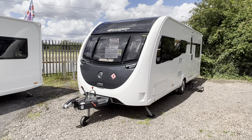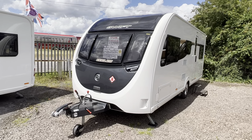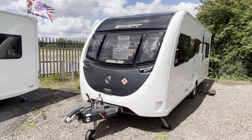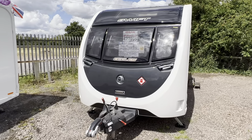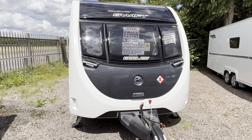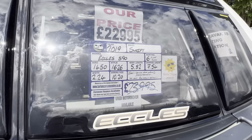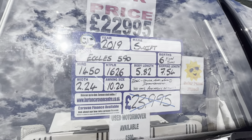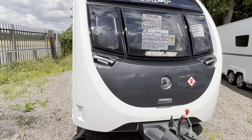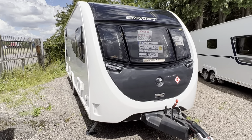Hi everyone and welcome to another YouTube video from Burton Caravan Centre at Camwell. My name is Marcus and today I'm going to be taking you around our latest arrival. It's a 2019 Swift Eccles 590, six berth, fixed bunk beds, max tow weight of 1626 kg and a total shipping length of 7.54 metres, and I have to say it is absolutely spot on.